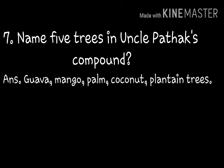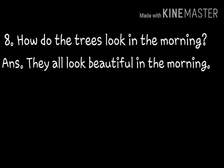Name five trees in Uncle Pathak's compound: mango, palm, coconut, plantain trees — these are found in Uncle's compound. Next question: How do the trees look in the morning? They all look beautiful in the morning. Morning a child pleasant content cover which Allah and then go can be stay.